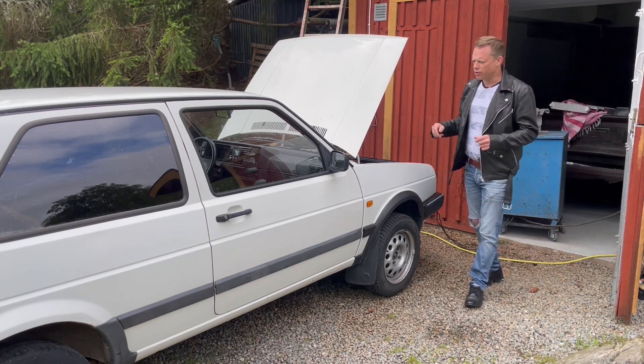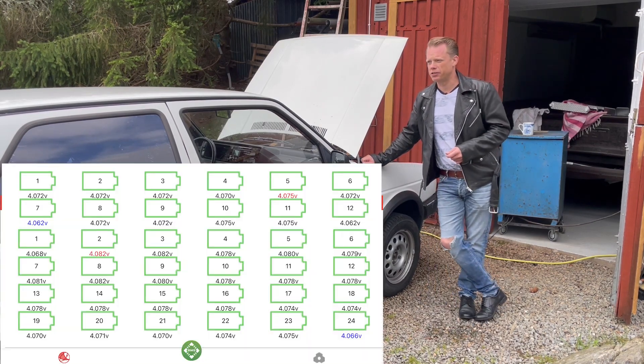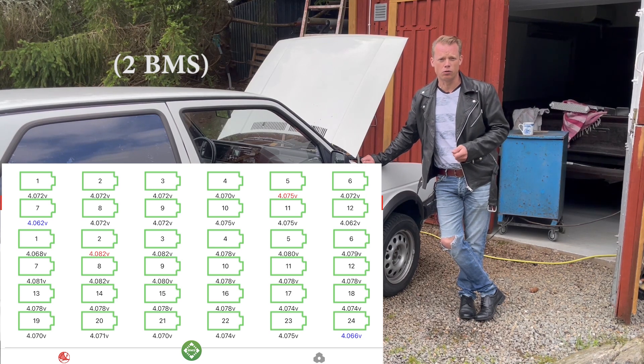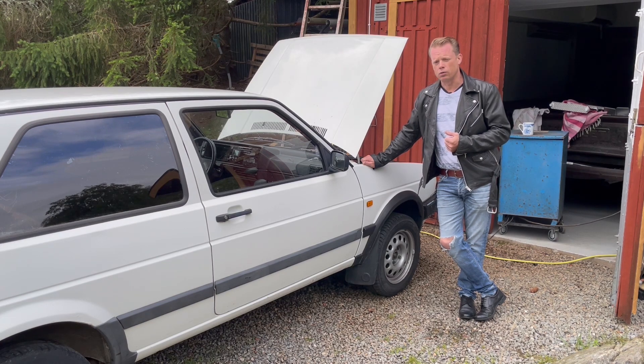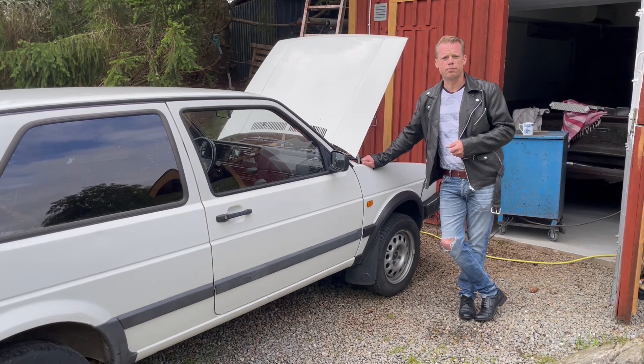The battery bank is pretty soon filled up to 100% — or not really 100%, but 100% for me — and that's the same as 4.15 volts per cell. We have 36 cells inside this bank, so it will hold around a little more than 30 kilowatt hours.